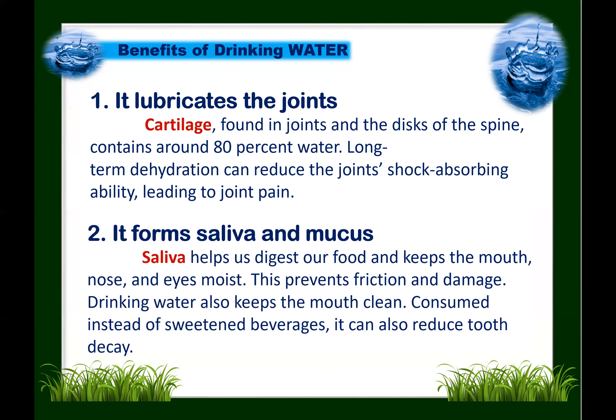Next: water forms saliva and mucus. Saliva helps us digest our food and keeps the mouth, nose, and eyes moist, preventing friction and damage. Drinking water also keeps the mouth clean, and consumed instead of sweetened beverages, water can also reduce tooth decay.